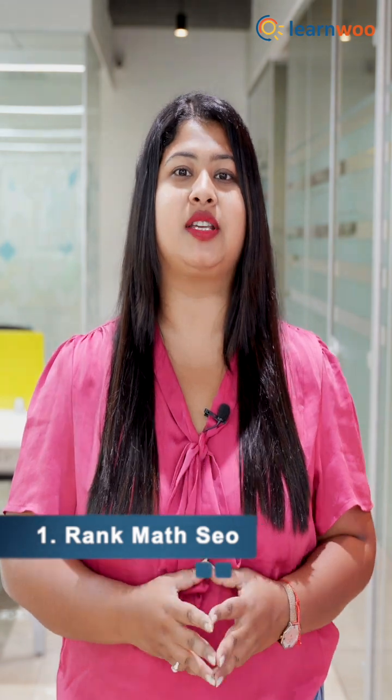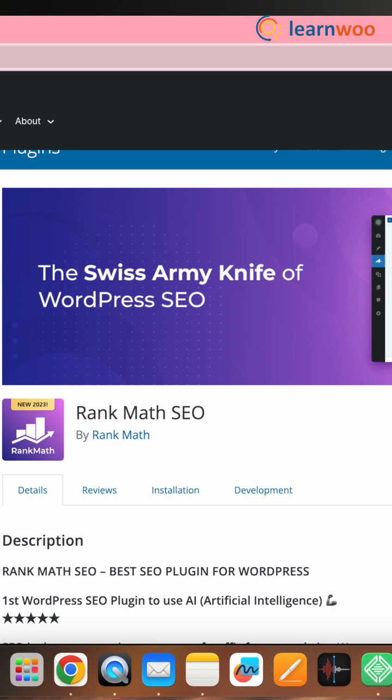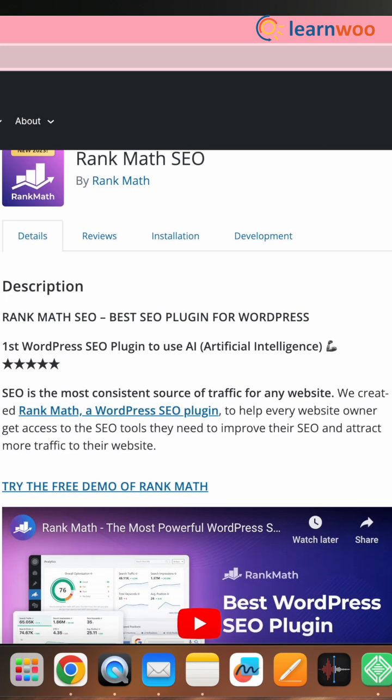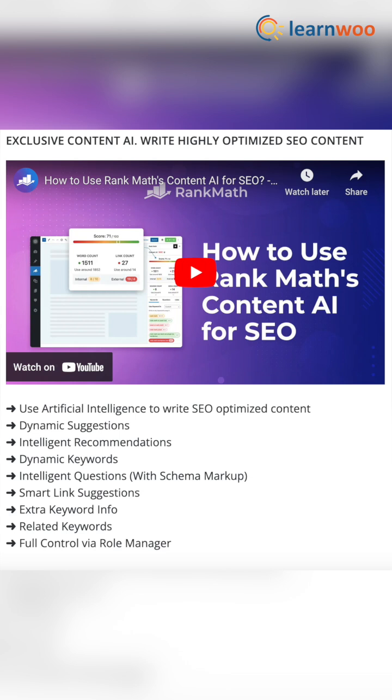Here are three top WordPress plugins that you must have. Number one is Rank Math SEO. Rank Math SEO is a powerful WordPress plugin that offers a user-friendly interface, advanced on-page SEO analysis, and features like XML sitemaps, schema markup, and social media integration. It has also introduced AI features to give you a more advanced experience.